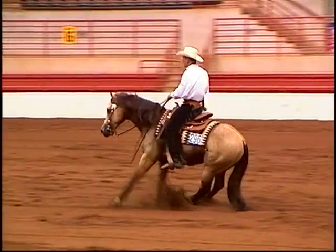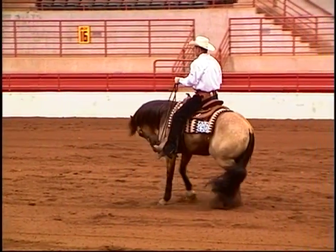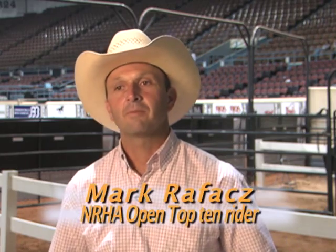Join the NRHA professionals and non-pros who've experienced the Continental Difference. They have fit every horse I have thrown them on, and I'm happy about that.